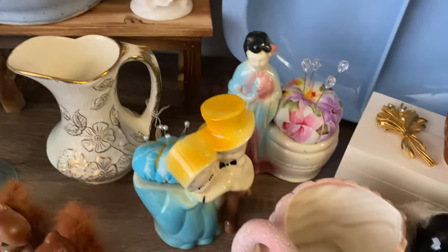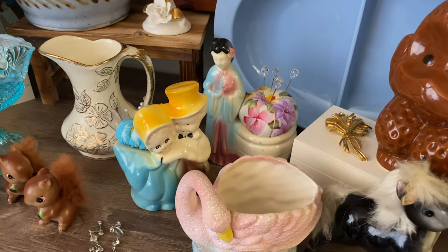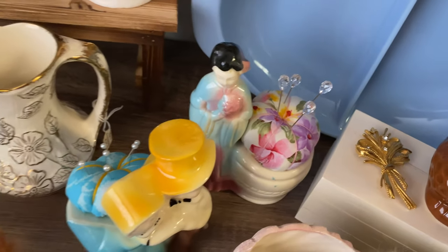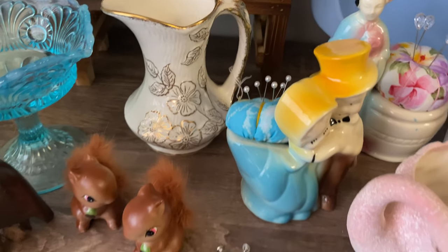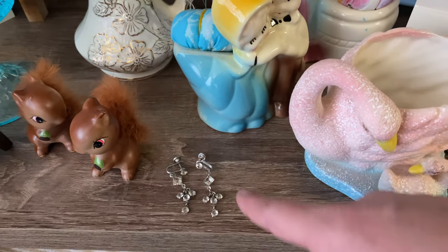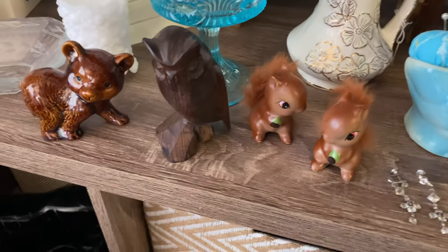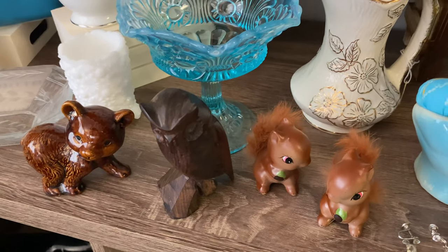It is a signed Tanala pitcher. We have a couple of planters — this is a Shawnee, and I'm not sure if that's a little Shawnee geisha, but I have turned them into pin cushions. Those will be for sale. This is a beautiful vintage creamer. We have a set of prong set vintage 1950s earrings. Some Inesco squirrels.